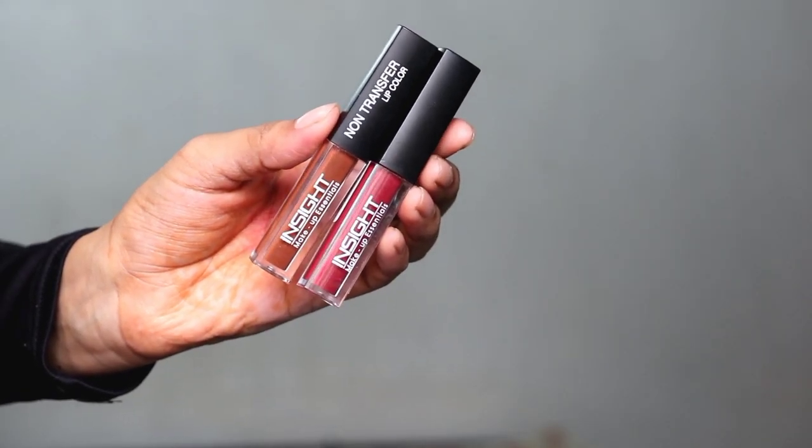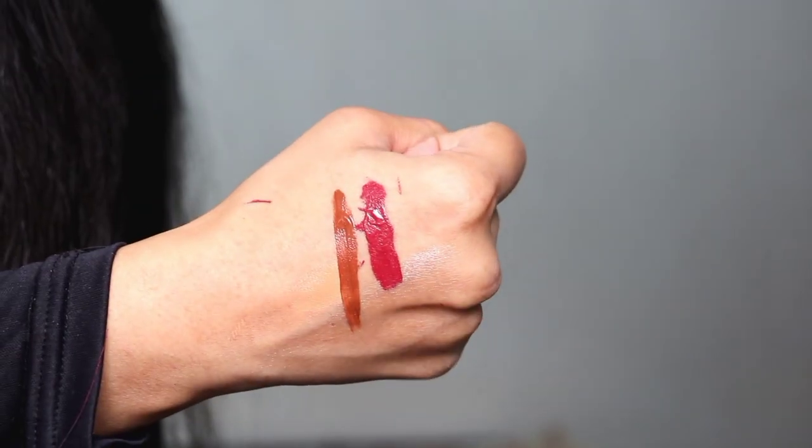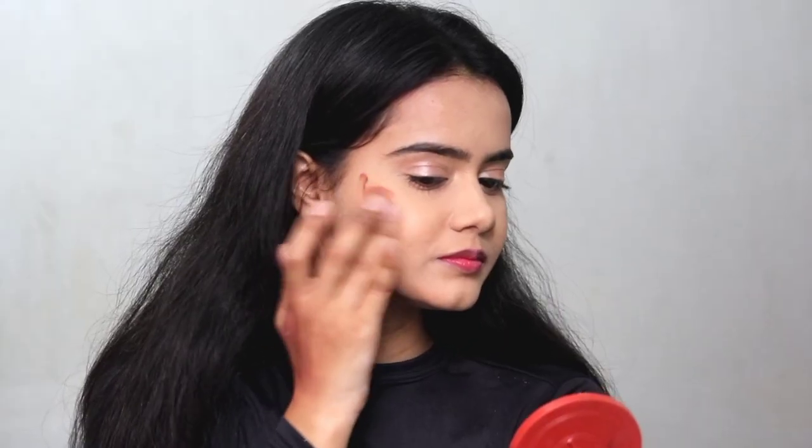Next I have two options from Insight's non-transfer lipstick range — these non-transfer liquid lipsticks are very good and I have many shades. Shade number 01 Joyful is a dark brown nude which is perfect for dusky, fair, and every skin tone. I applied it as a blush, and it looks beautiful and is so creamy and easy to blend. Generally liquid lipsticks are tough to apply as blush, but this one is very easy.